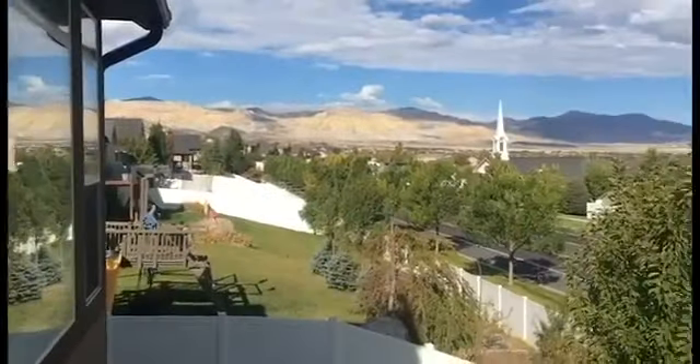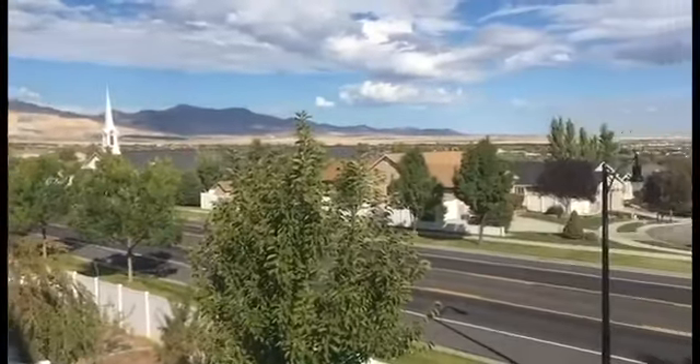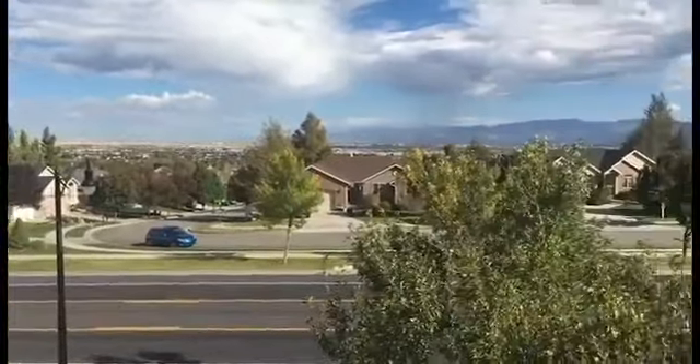Out on the deck, views of the entire Salt Lake Valley and the Wasatch Mountains — it is gorgeous. Call me, I can set up a private showing at 801-696-6900, and it's listed by my colleague Blake Hardy.